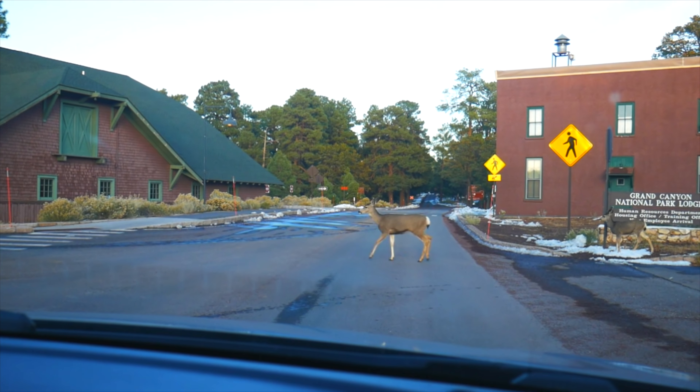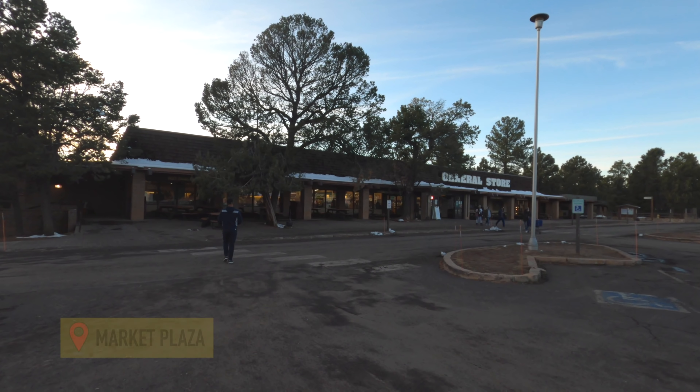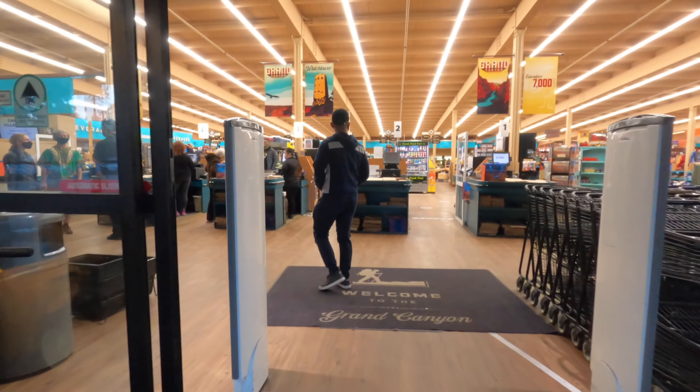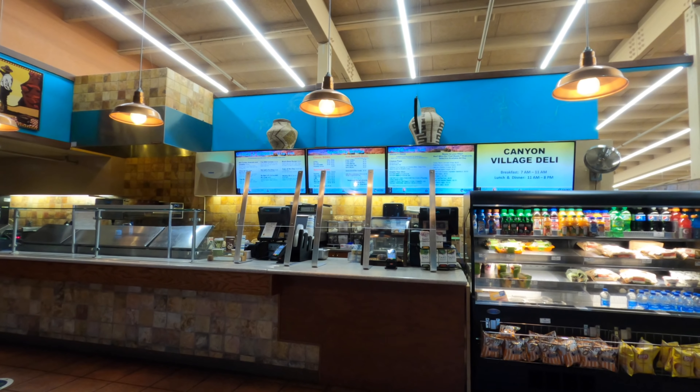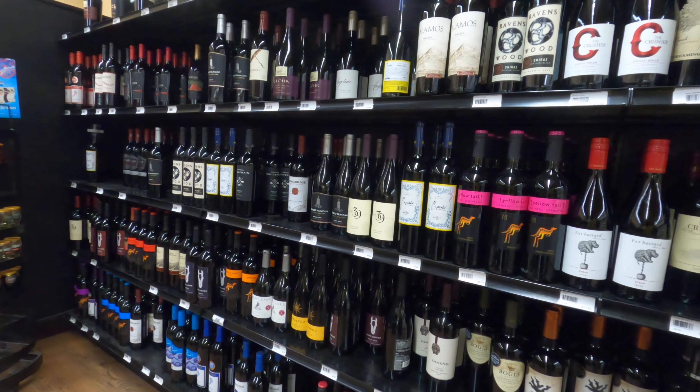If you get hungry, you can drive a few miles to the Market Plaza. There's a general store where you can do a little grocery shopping, and you can also buy food at the Canyon Village Deli. We actually bought wine so Edward and I could celebrate.